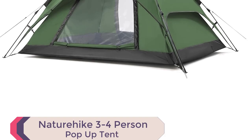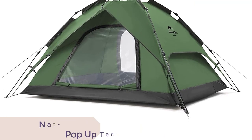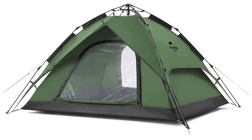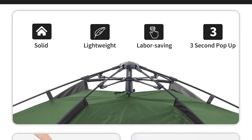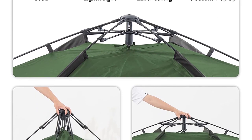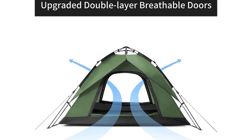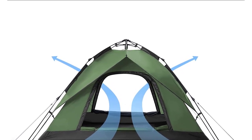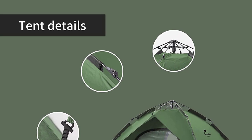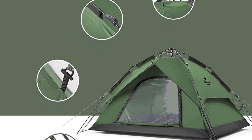Number 10: Nature Hike 3-4-Person Pop-Up Tent. Introducing the Nature Hike 3-4-Person Pop-Up Tent for versatility and convenience. This spacious tent comfortably accommodates up to 4 people, with dimensions of 88.6 x 80.7 x 51.2 inches when unfolded. Easily stored in a compact 33.5 x 71.1-inch carry bag, it's portable and travel-friendly. Enjoy excellent ventilation with double-panel windows and doors that can be closed for cold nights or rolled up and fixed with buckles for airflow.